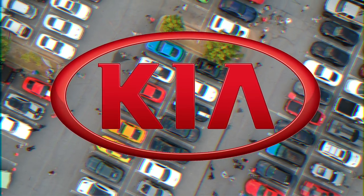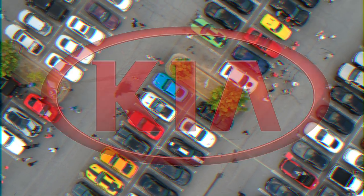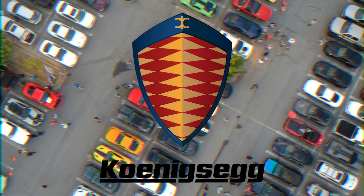Kia. Kia's logo is simply the word Kia inside a circle. The logo is boring and represents the brand well. Koenigsegg. Koenigsegg's logo is a shield based on the Koenigsegg family's coat of arms.